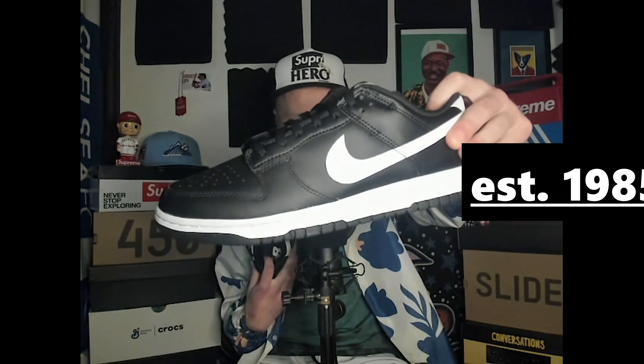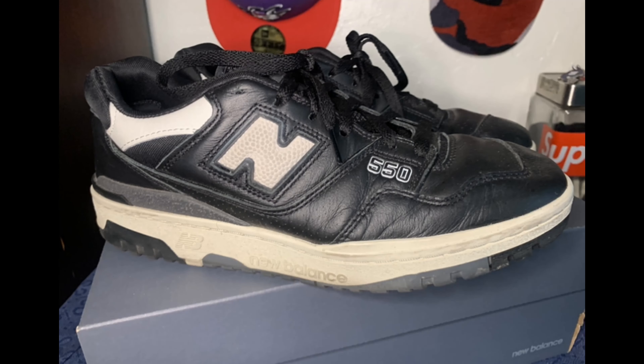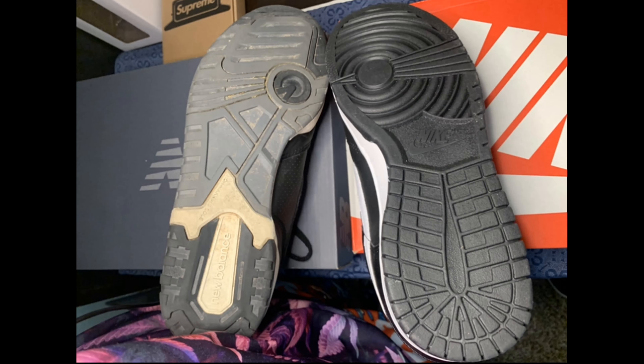The 550 was established in 1989 in Boston, and then we have the Dunk Low established in 1985. A lot of people argue that the 550 is inspired by the Dunk Low, but what really matters is did it override the Dunk Low in quality? There are also similar circle patterns on the bottoms of both shoes, so we've got a lot of comparison and contrast to dive into.